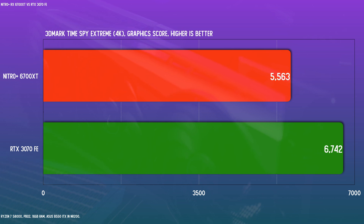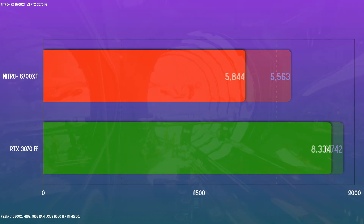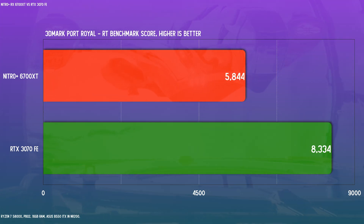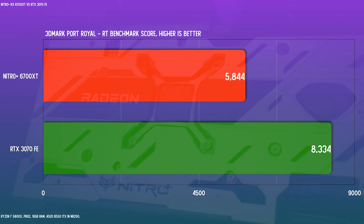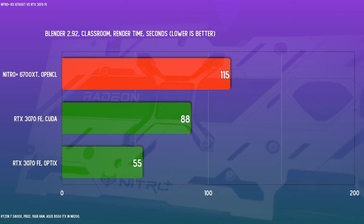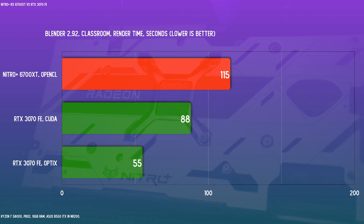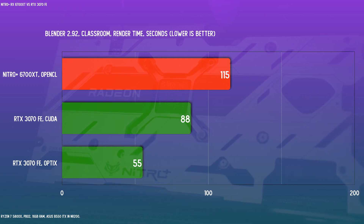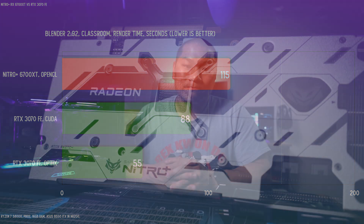But what about in a ray tracing benchmark like Port Royal? As you can see, ray tracing is definitely an area where you might see this 6700 XT seriously fall behind. Now a quick check on productivity benchmarks — a different API here, so not quite apples to apples, but Nvidia definitely enjoys an advantage here with having OptiX for compatible applications.